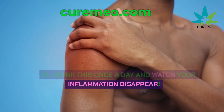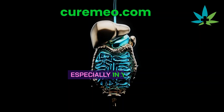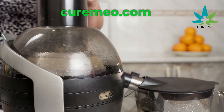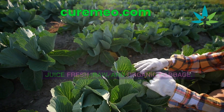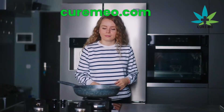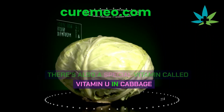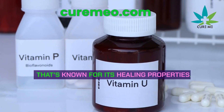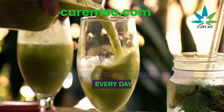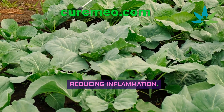Drink this once a day and watch your inflammation disappear. Here's a simple and effective way to ease inflammation, especially in your gut. You'll need a juicer. Juice fresh, raw, and organic cabbage. Cabbage juice is packed with glutamine, which can really help soothe your gut if it's inflamed or if you have an ulcer. There's also vitamin U in cabbage that's known for its healing properties. Try drinking a glass of cabbage juice every day.